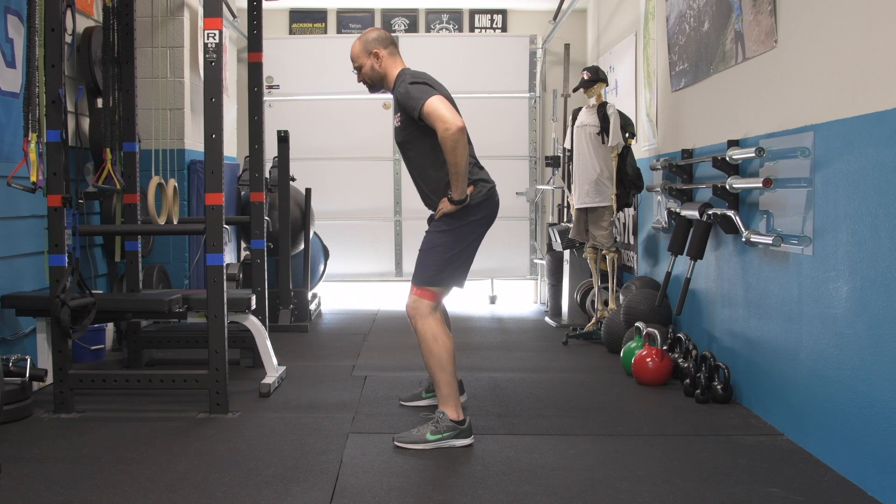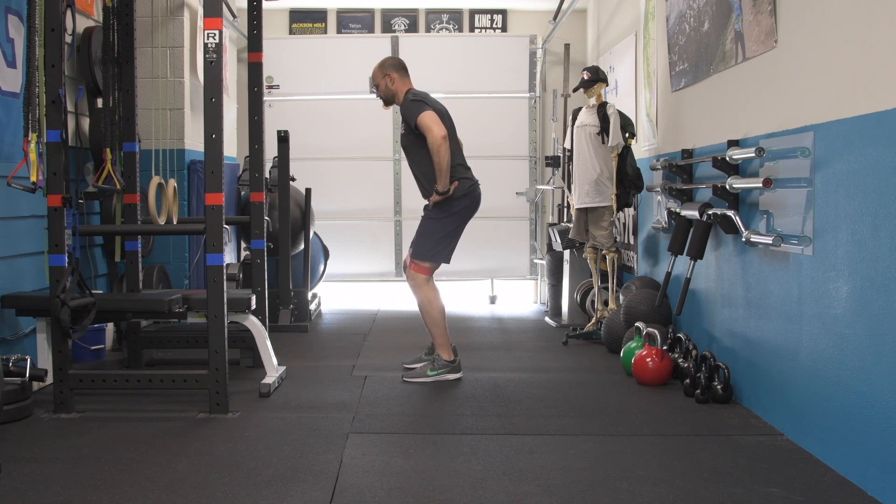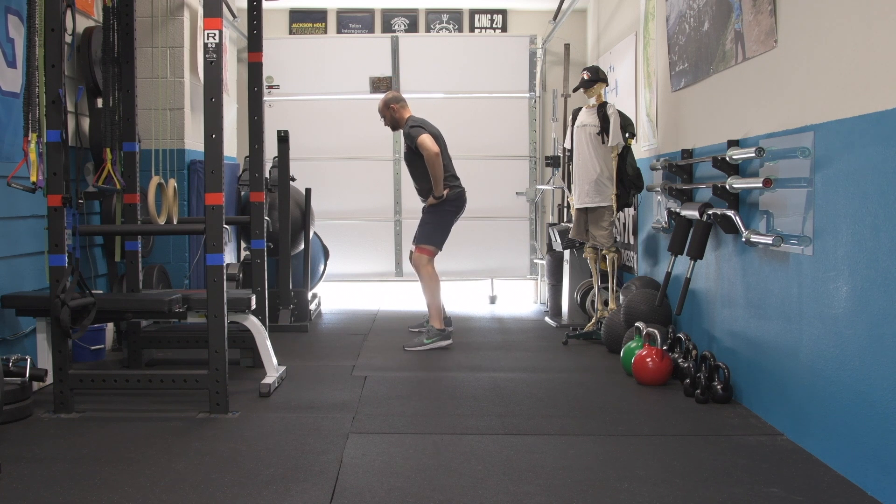First up, we have the side steps. Place the band at the appropriate level, push your hips back like you're in a deadlift position, and then keeping your feet pointed straight ahead, just sidestep down about 20 feet and then come on back the way you came, remembering to fight the resistance of the band as you go.